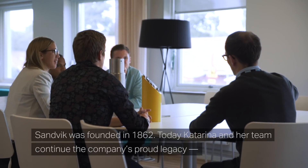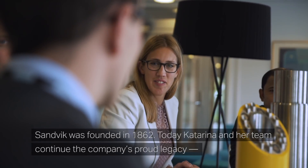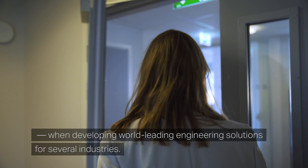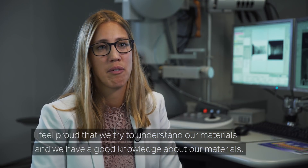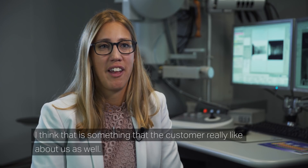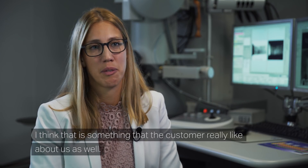Sandvik was founded in 1862. Today, Katarina and her team continue the company's proud legacy, developing world-leading engineering solutions for several industries. I feel proud that we try to understand our materials and have good knowledge about our materials, and I think that is something the customer really likes about us as well.